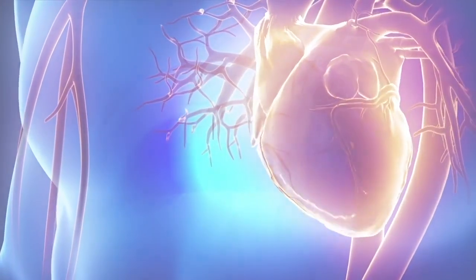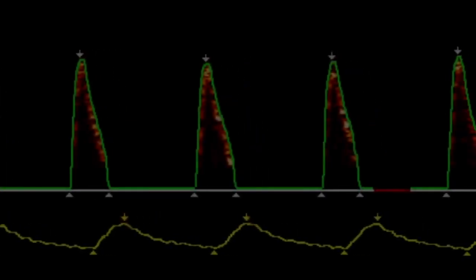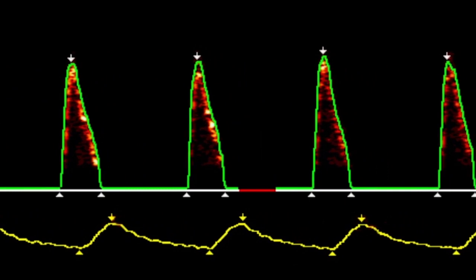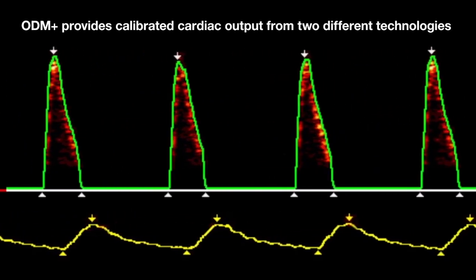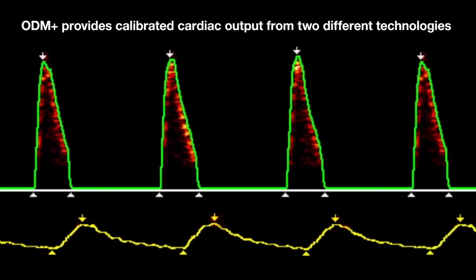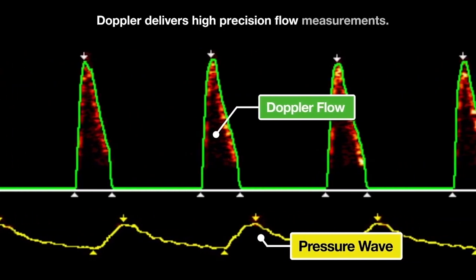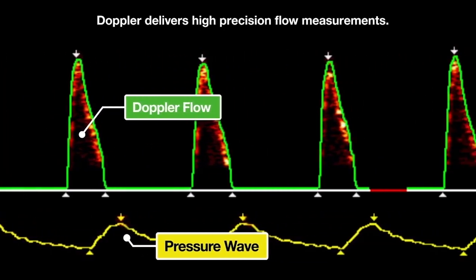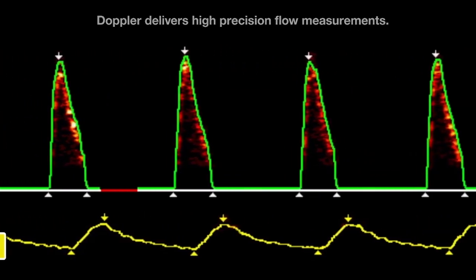Fluid loading should stop to prevent the risk of overfilling. Also, other interventions may need to be considered. The DELTEX ODM Plus is an advanced haemodynamic monitor. It provides calibrated cardiac output from two different technologies. The first technology is Doppler ultrasound, which provides high-precision flow measurements. Doppler flow is the preferred technology for the guidance of intervention with fluids and drugs.